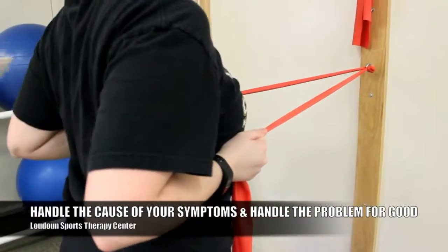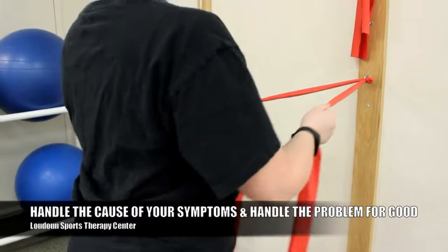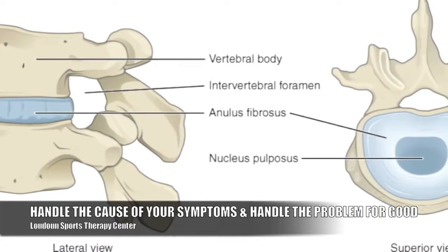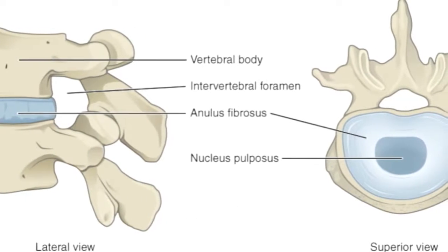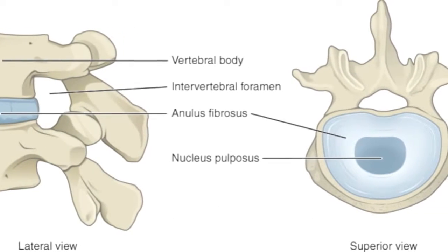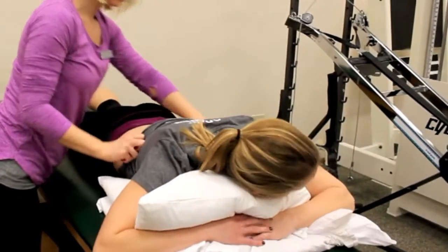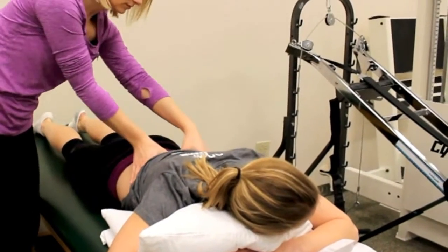Just like a check engine light, there could be a thousand reasons for what's going on. It could have originally started out as a muscle problem but now it's beginning to exhibit some disc symptoms, and each of those things needs to be addressed through treatment. Through a full comprehensive evaluation, we can figure out all of the things that are causing that back problem.